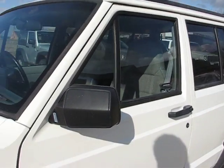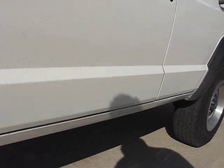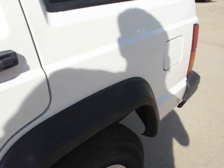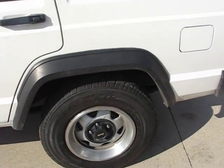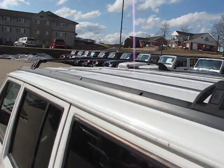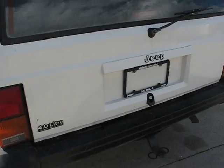As you can see, usually with older Cherokees you get rust starting to show on the rocker panels — I had these completely replaced. Tires are good; I'd say 50-50 on the tread.